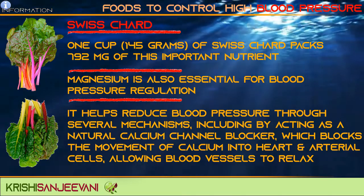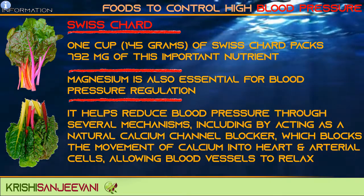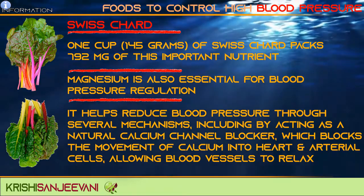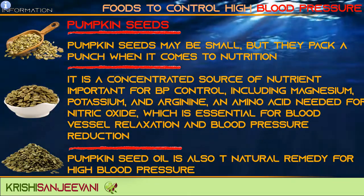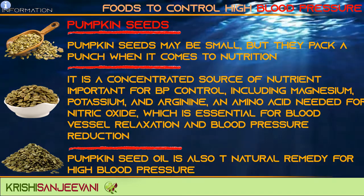Magnesium is also essential for blood pressure regulation. It helps reduce blood pressure through several mechanisms, including by acting as a natural calcium channel blocker, which blocks the movement of calcium into heart and arterial cells, allowing blood vessels to relax.